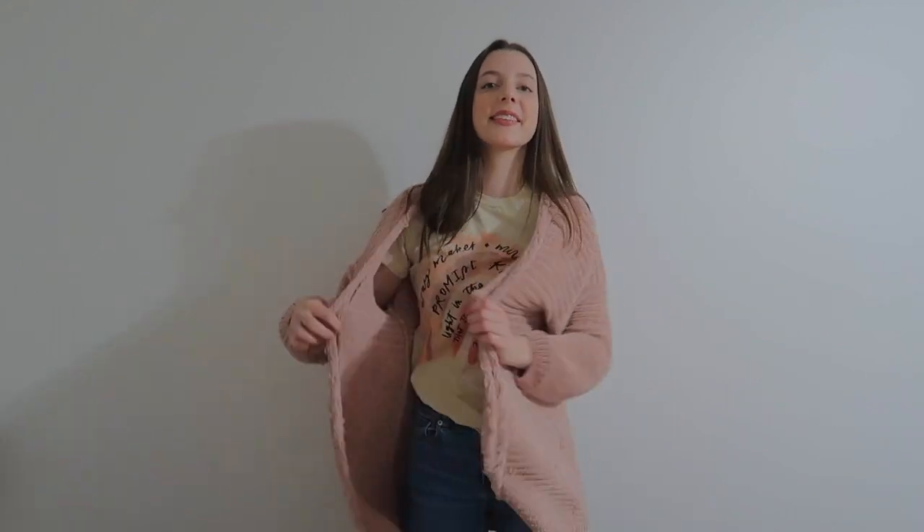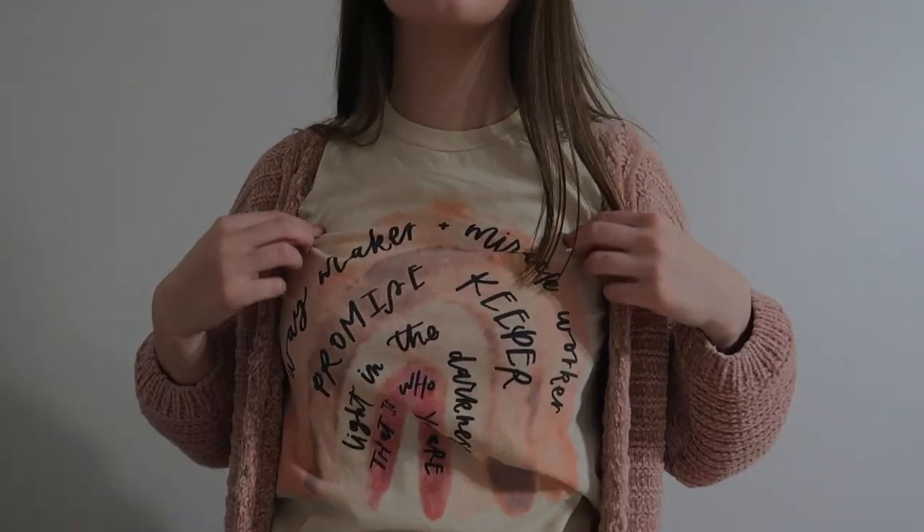Moving on, we have the most self-proclaimed Enneagram number, which is number two. I know a lot of twos — we don't know if they're actually twos or not, but anyways. What I'm reminded of when I see Enneagram two fashion is kind of like 'Christian girl.' You have long cardigans, very open sandals, graphic tees.